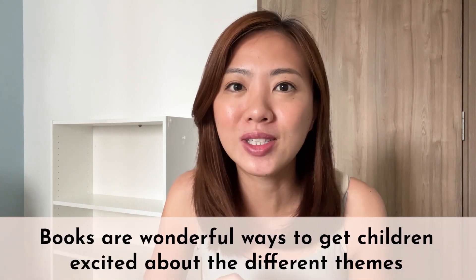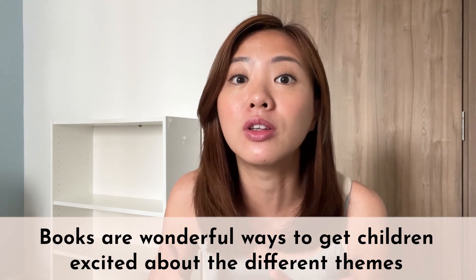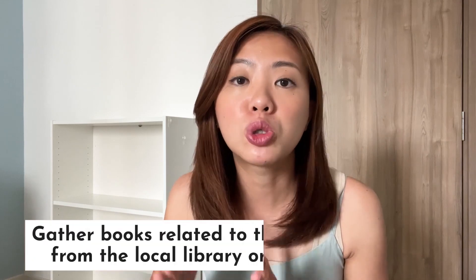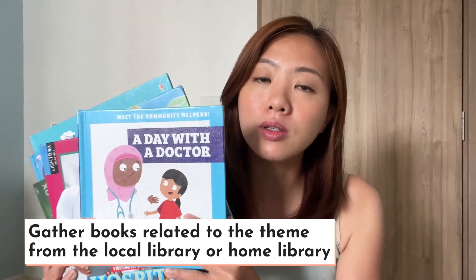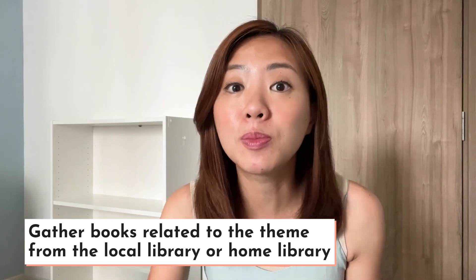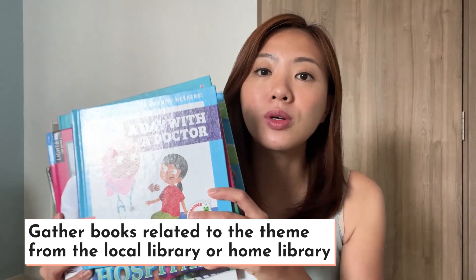I always start with books. Books are wonderful ways to get your children excited about the different learning teams. The team for our learning shelf this month is the hospital. So last week, I made a trip to our local library and picked out books related to the hospital team. I also gathered the hospital team books that we have at home.